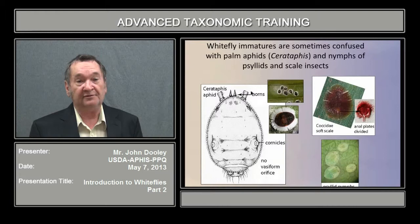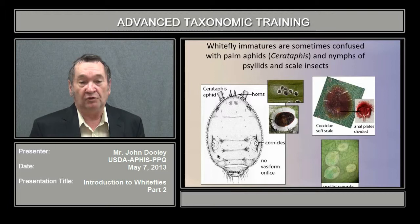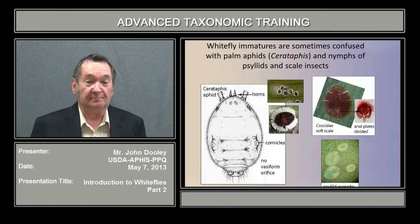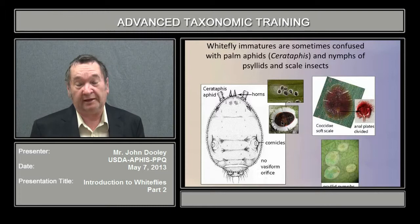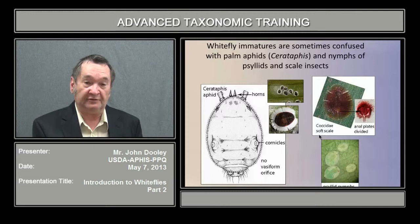Another problem with identification is that other organisms look like and mimic aleyrodids. One such example is the palm aphid Cerataphis, which has cornicles and a broad wax fan around the pupal case that looks exactly like an aleyrodid at lower magnification, but you will not see a vasiform orifice, and when tapped with a pin it will move, with fully functional mobile legs. Two other groups to be aware of are nymphs of soft scales, where the anal plate may be mistaken for a vasiform orifice, and psyllid nymphs, which are also pale and very small and can be confused.